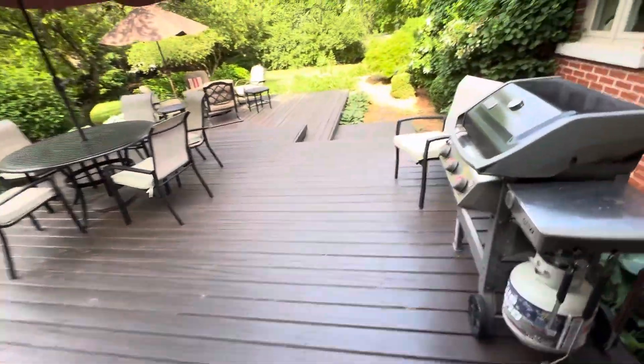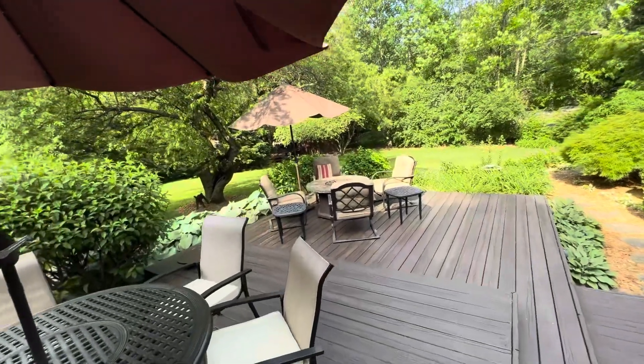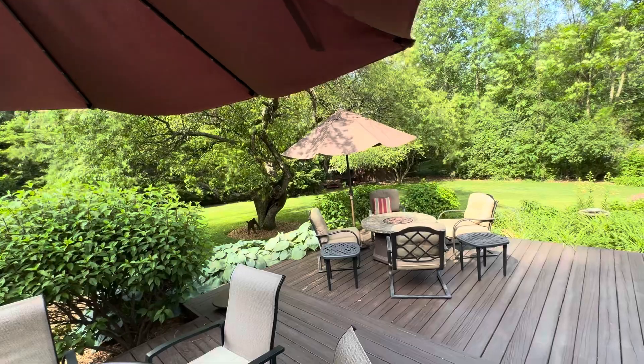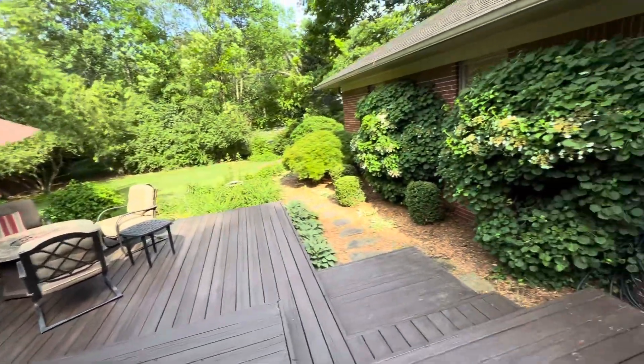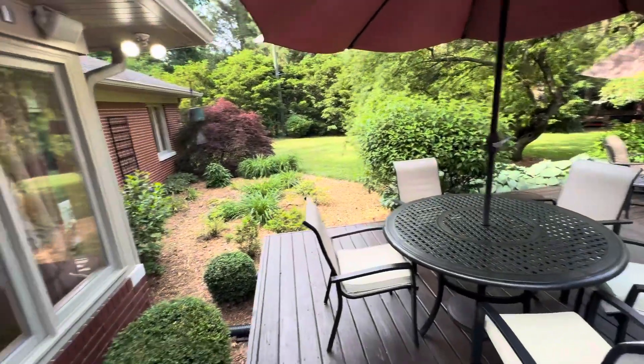We'll now take a quick peek out onto the back deck. All of this stays with the house: the Weber grill, the tables, the chairs, the fire pit. There's also a shed out there with a John Deere riding tractor in it with attachments. Notice all the beautiful trees and bushes — very high-end, very lovely hostas. It's beautifully maintained.